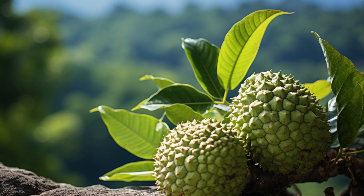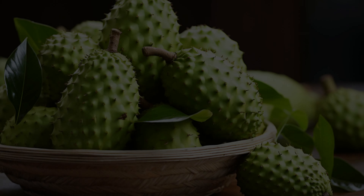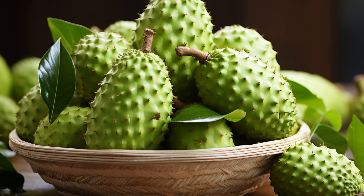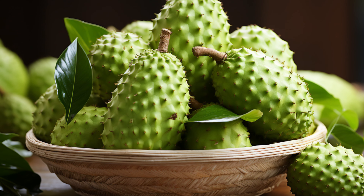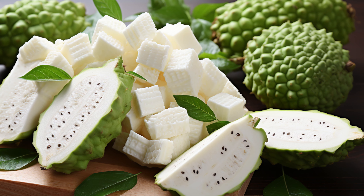Welcome back to NutriVisor. Today, we're diving deep into the tropical world of the soursop fruit. Ever seen this prickly wonder? This is soursop, also known as graviola, and it's not just delicious, but packed with health benefits. Let's break down what's inside this tropical gem.